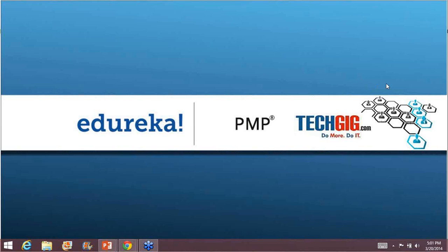Thank you very much. I want a quick confirmation from everyone that I'm audible. Could you please post it in the questions window? Good evening everybody. I would first of all like to welcome everyone to this session. Let us brief you about the PMP preparation program that we have at Edureka.